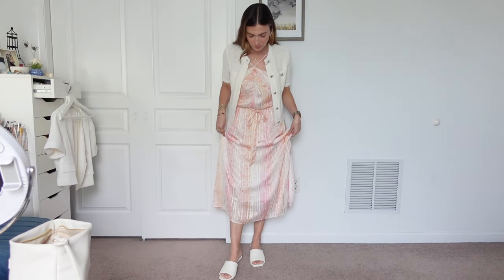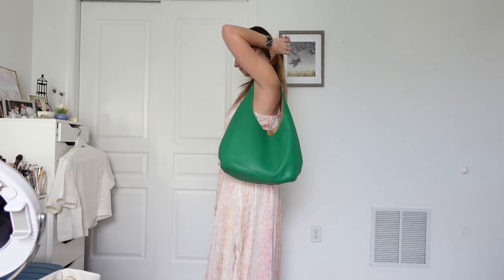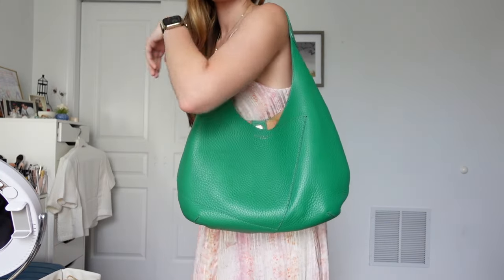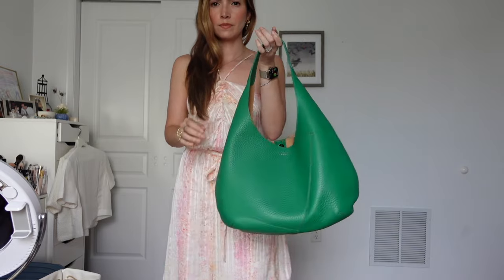I've been loving these kitten heels from Vince. I don't know what it is — they're so comfortable and I really think they elevate any and all of my outfits. I can't get enough of this bag — this is my bag of the summer. I have it in this color and in white. I love how big it is and that I can fit my life in it. Gianni Carini — I talk about them all the time. Their bags are in the premium price range, from about $250 to $500, and this one was around the $300 mark.